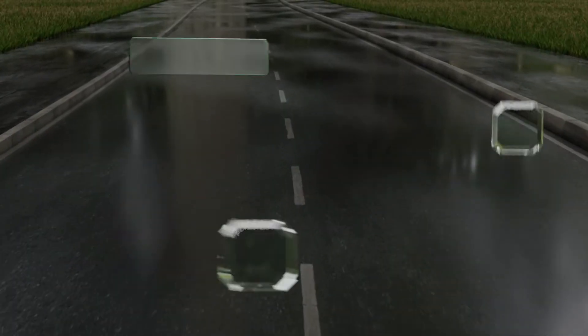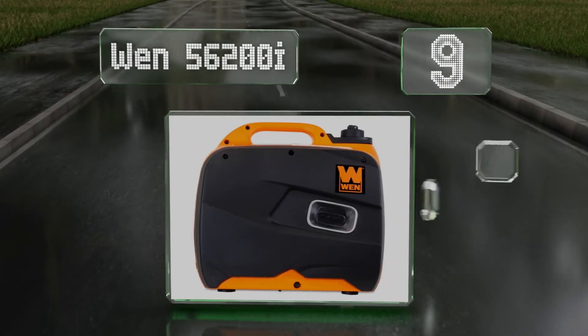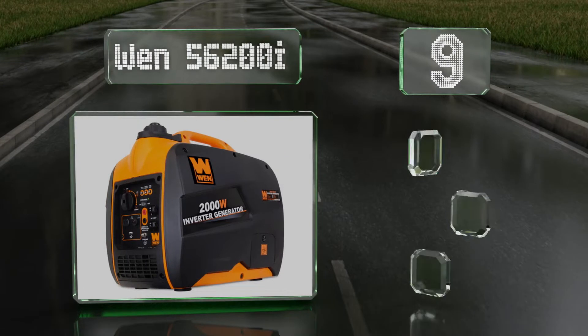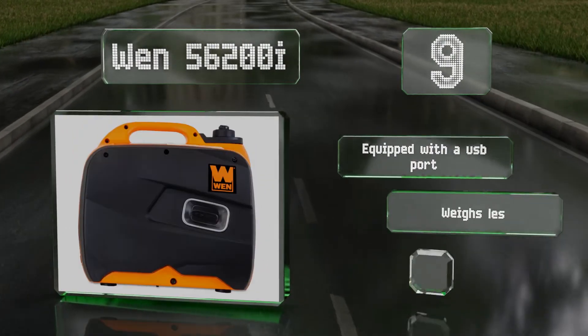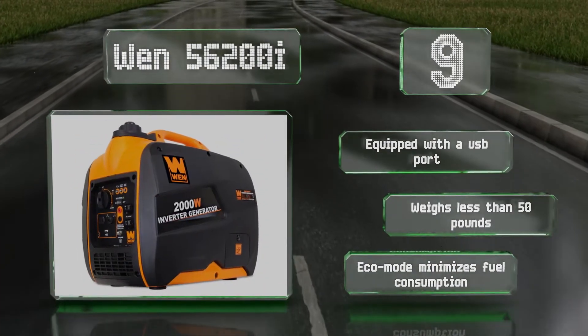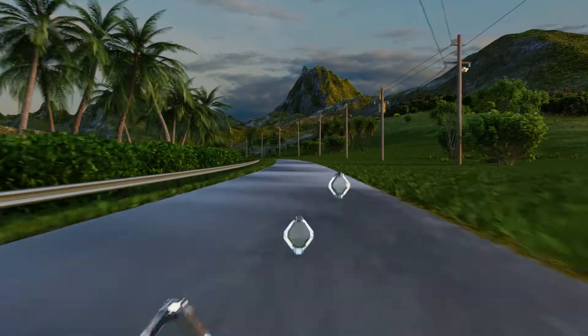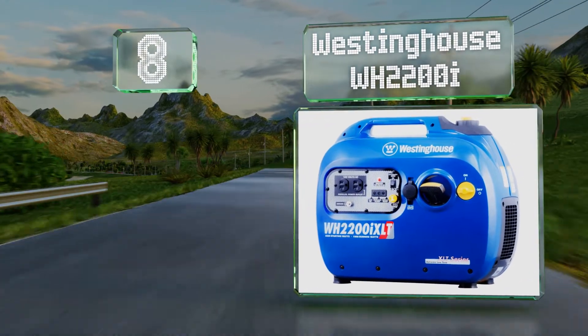Starting off our list at number nine, the WEN 56200i is a relatively quiet model that creates very clean power, so you don't have to worry about damaging your devices. It's highly portable thanks to its lightweight design and handle, and is capable of being linked together with another model. It's equipped with a USB port, weighs less than 50 pounds, and its eco mode minimizes fuel consumption.